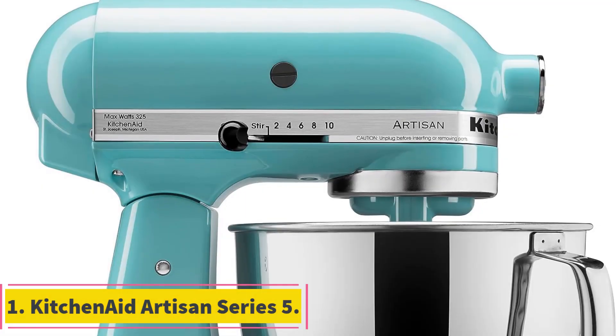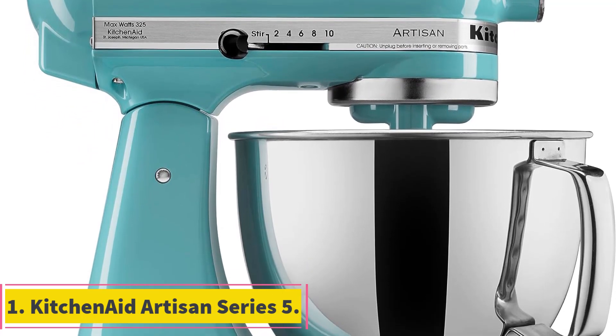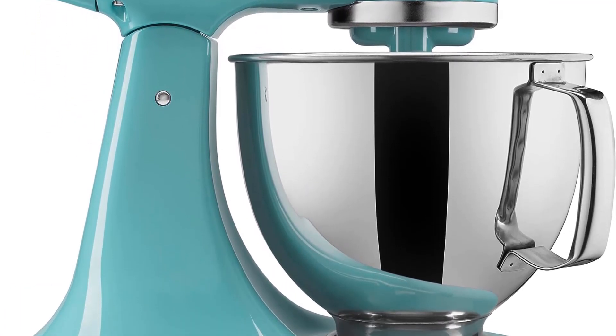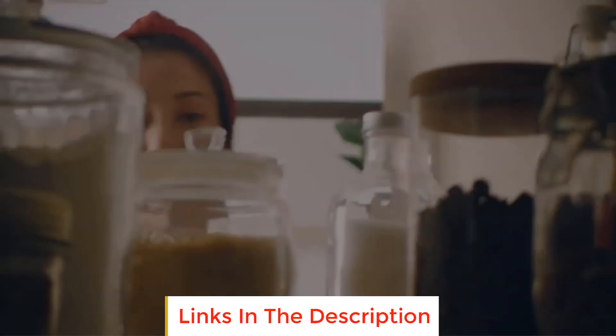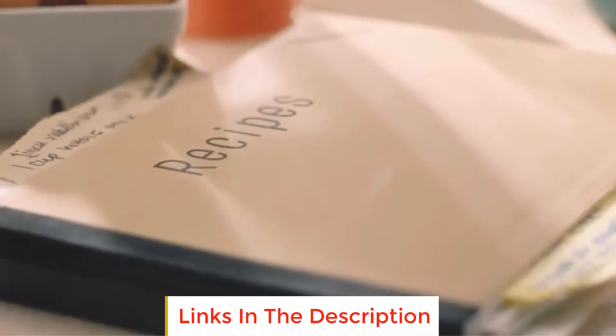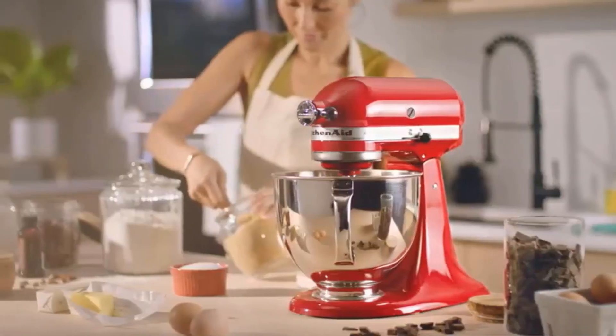Number 1: KitchenAid Artisan Series 5. The KitchenAid Artisan Series 5 is a versatile and stylish stand mixer designed to elevate your culinary experience. Available in a variety of colors, including zinc and stainless steel finish types, this mixer allows you to choose the one that perfectly complements your personal style and personality.